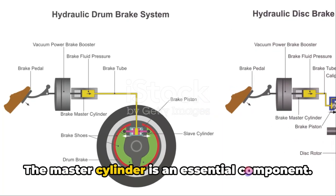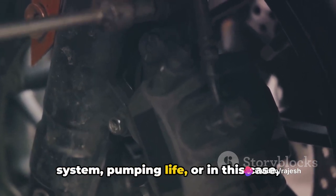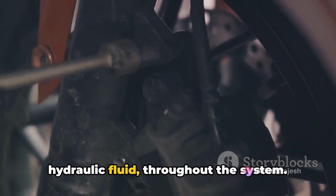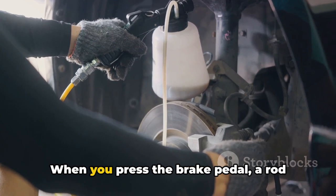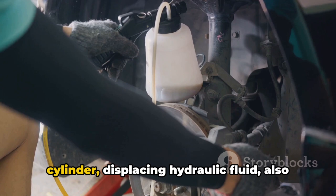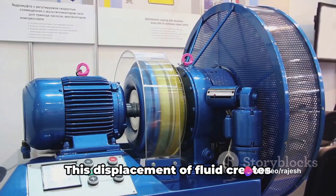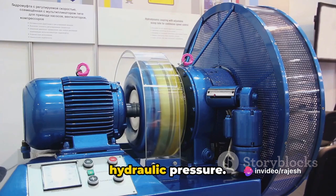The master cylinder is an essential component — it's like the heart of the braking system, pumping hydraulic fluid throughout the system. When you press the brake pedal, a rod connected to it pushes into the master cylinder, displacing hydraulic fluid, also known as brake fluid. This displacement of fluid creates hydraulic pressure.